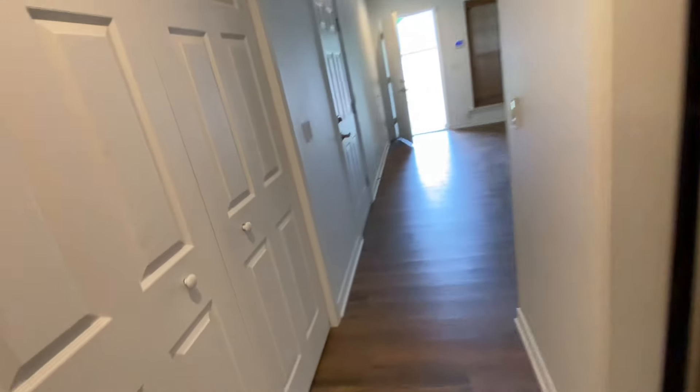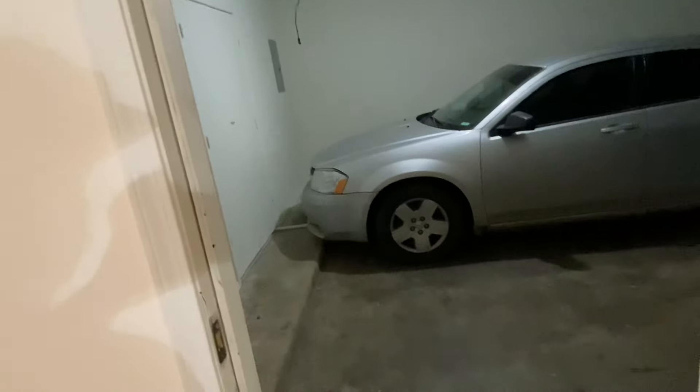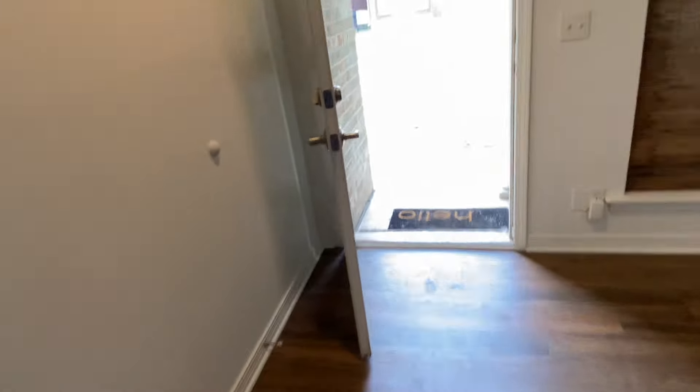So that's about it for this unit. I forgot to show you guys the garage — there is an attached two-car garage and we're parked in there right now. Let's mosey on over to the other unit.